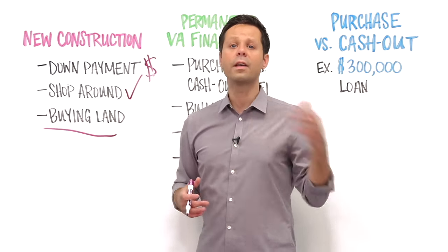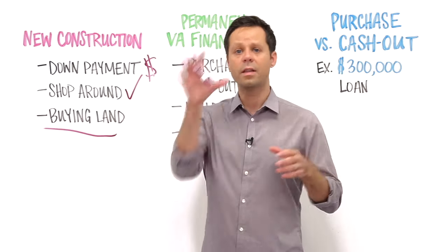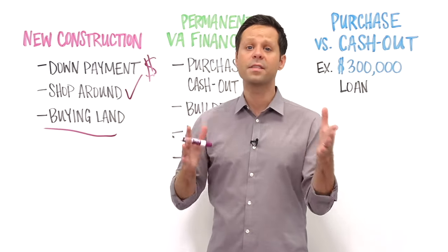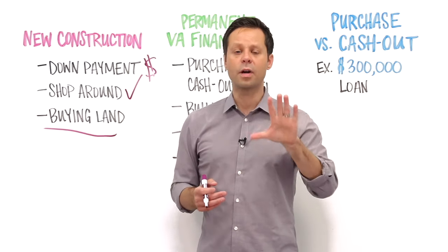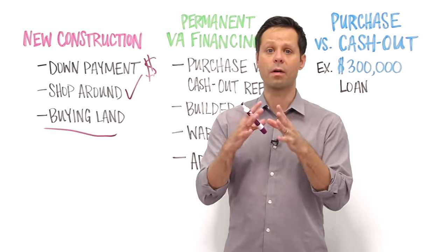Veterans who don't own the land can often include the purchase of it in their overall construction loan, but that's something to talk with construction lenders about in more detail. Keep in mind, construction loans are short-term loans.